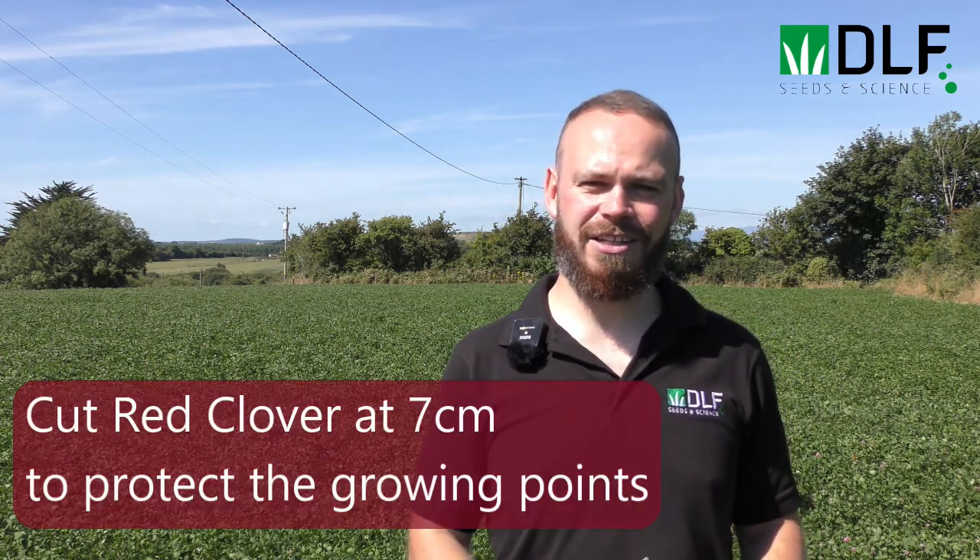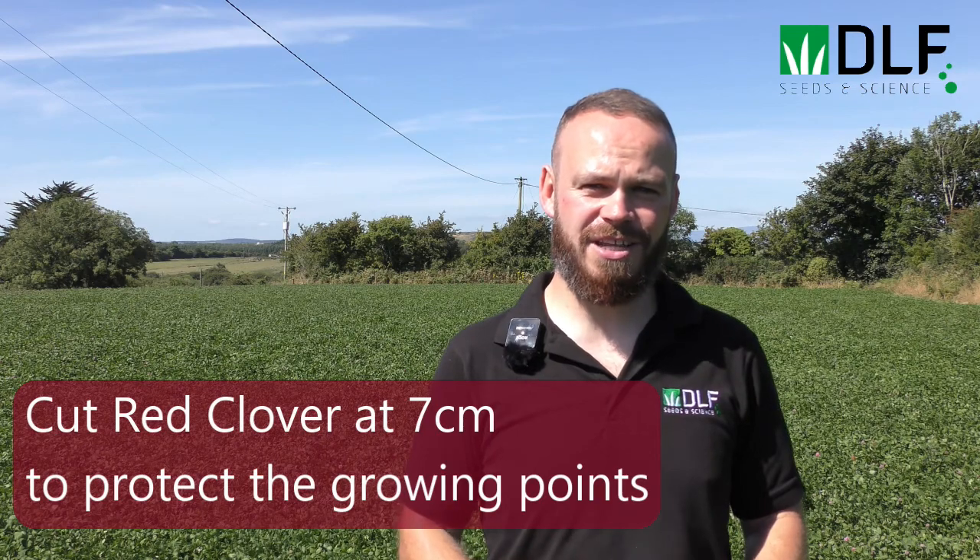With the red clover crop we want to cut it a little bit higher than a grass crop, so we're looking at about seven centimetres of residual left after harvest. This is just to make sure that we don't damage the higher growing point of the red clover plant.